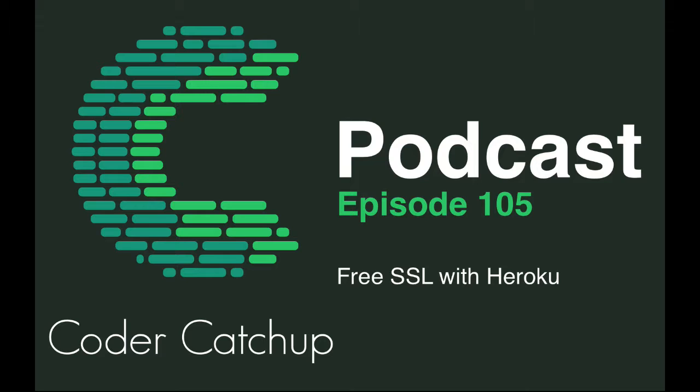Welcome to the Kota Catch-Up podcast. My name is Jamie Jones. In this episode I want to talk about something awesome that Heroku's done, which is a trend we're seeing with a lot of other hosting providers — they've announced free and automated SSL certificates for all paid dynos. Dynos are kind of like web services.